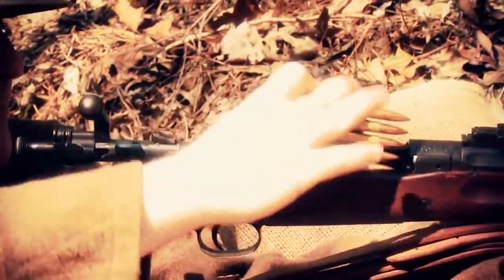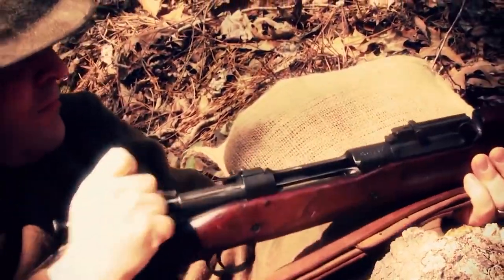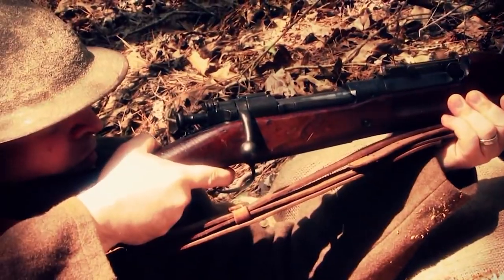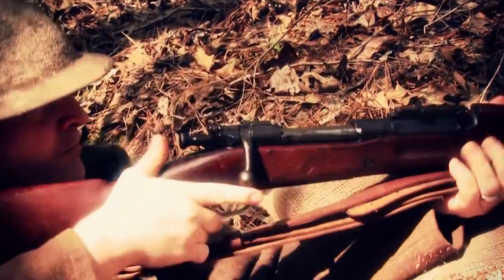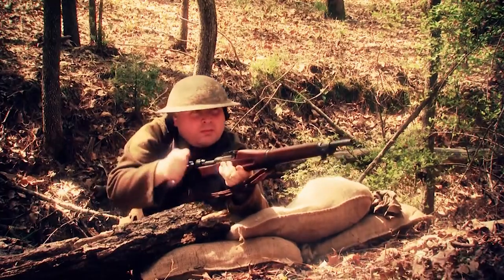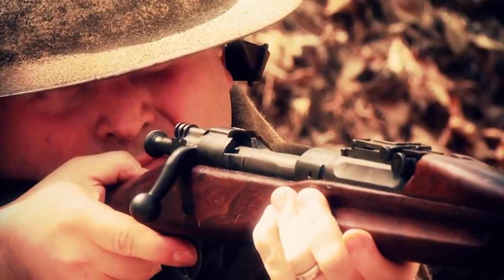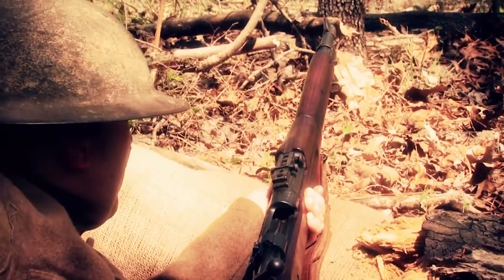Loaded with a 5-round stripper clip and operated with a smooth and reliable bolt, the 03 was a precision tool in the hands of America's soldiers. This is a very finely made weapon — very difficult to manufacture using old-world manufacturing techniques. Not only was it finely made, but the 03 Springfield proved extremely effective, thanks in part to a modification.